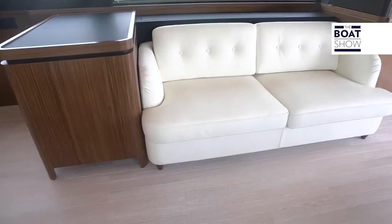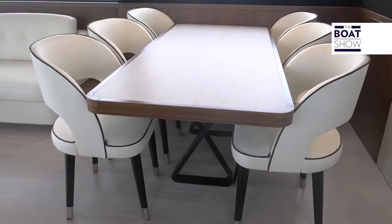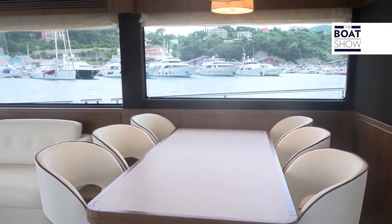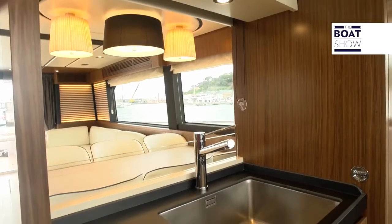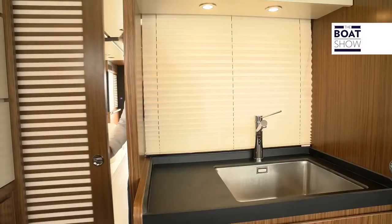The large L-shaped sofa is in front of another sofa, and in the living area there is a table for six people. The kitchen is located towards the bow, next to the helm, and to divide the working area and the relaxation space — as mega yachts do — you can add a separation panel.